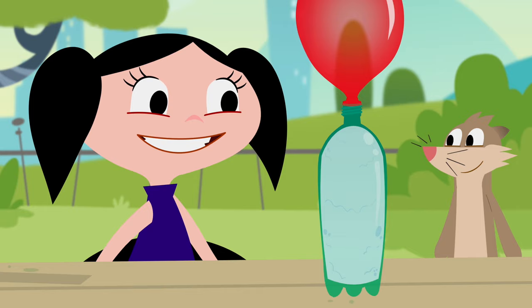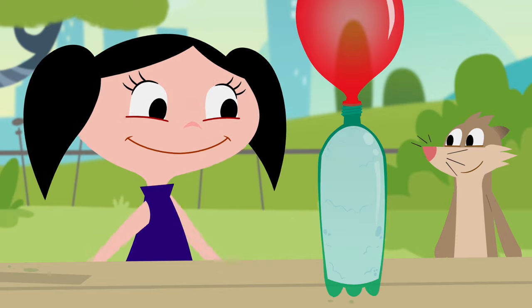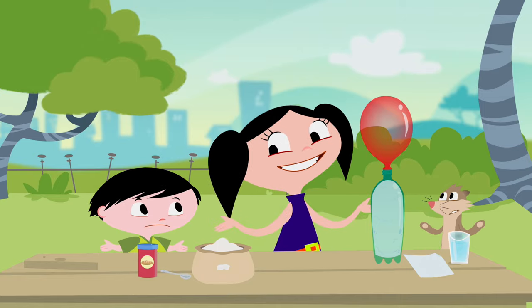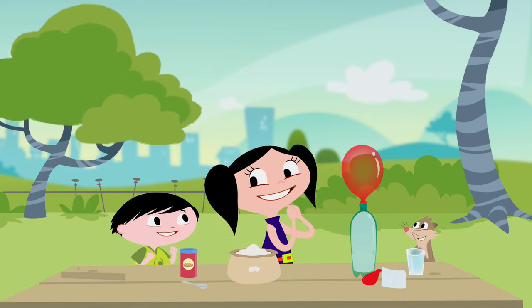It seems like something from the bottle caused it to fill up. Do you think that's what happens with the dough and the bread rolls? I don't understand. But we're going to understand. Want to know how? We're going to make believe we're dough and turn into little bread rolls.